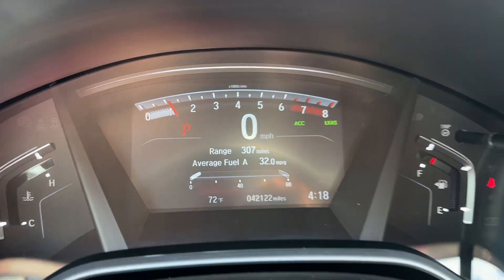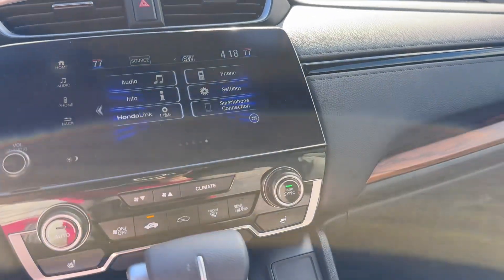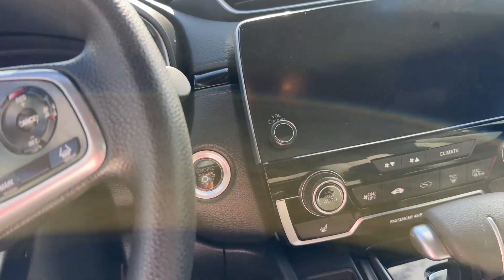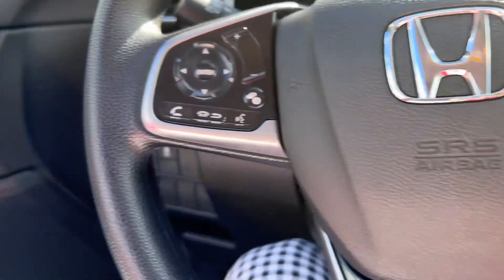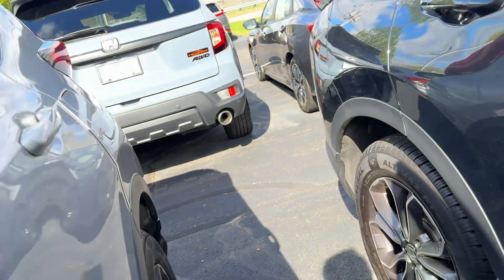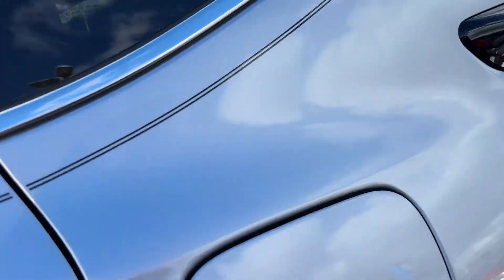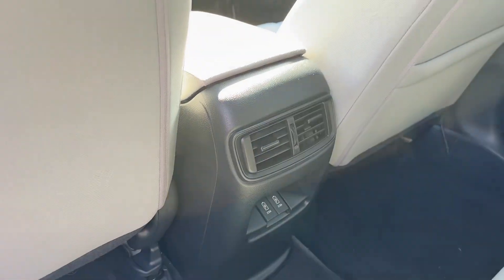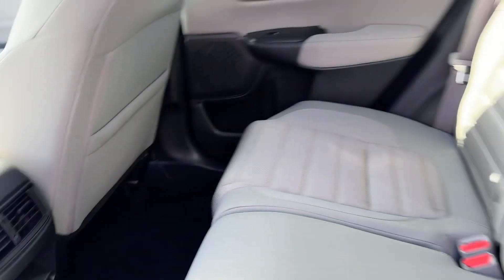42,122 miles. Dual zone climate control. The color is luna silver with a gray interior. USB chargers and ventilation for your rear passengers.